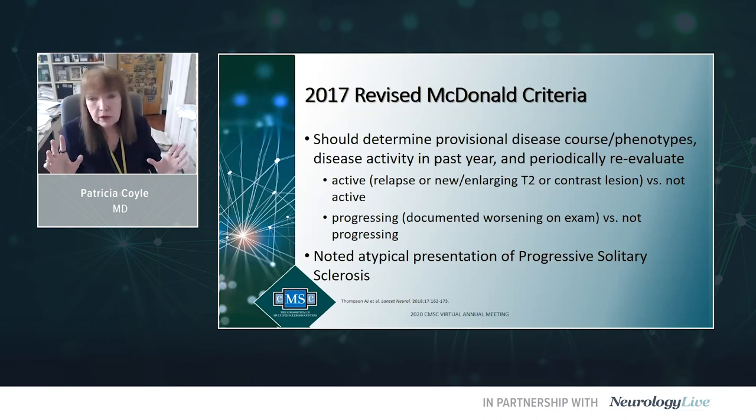Progressing versus not progressing — again with a defined time frame like the last year — is strictly a clinical evaluation: has the neurological exam deteriorated? Then they're progressing. If it's been stable, they're not progressing. This refers only to the two progressive phenotypes, PPMS and SPMS.